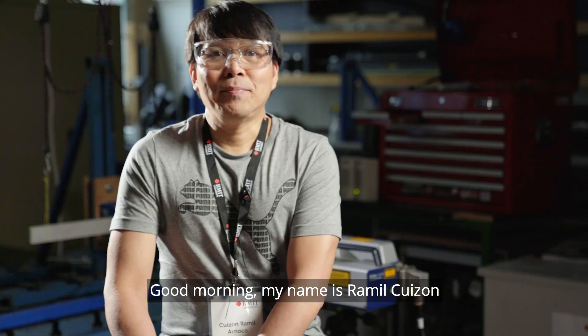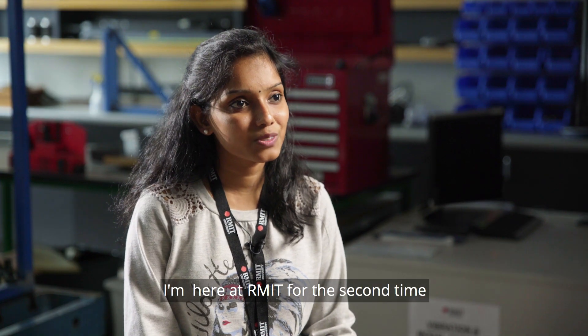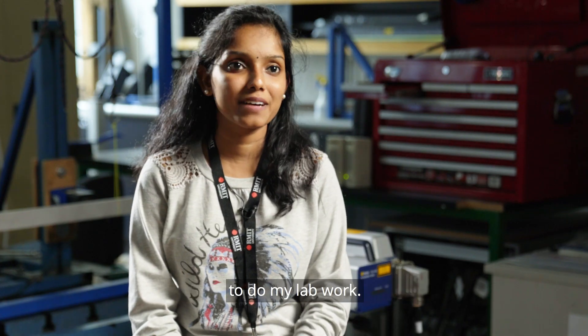Good morning, my name is Ramil Kibison from RMIT Singapore. My name is Ravi Barman. I'm Miranda. I'm Thomas Joseph. My name is Kashimur De Anandan. I'm coming here to RMIT for the second time to do my labs.